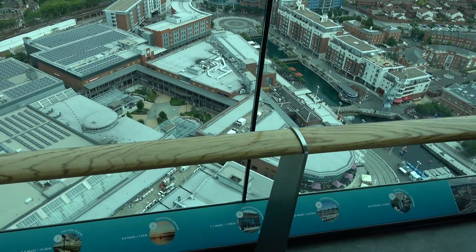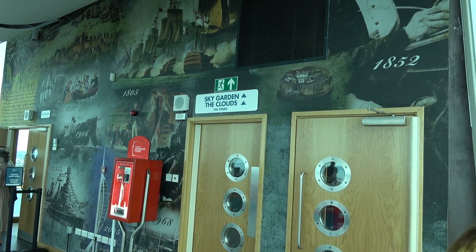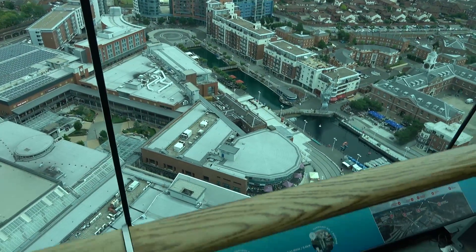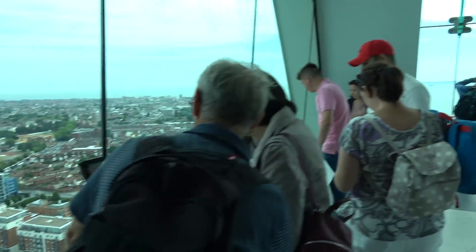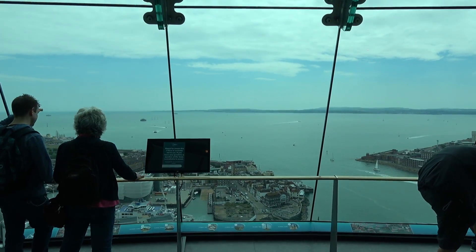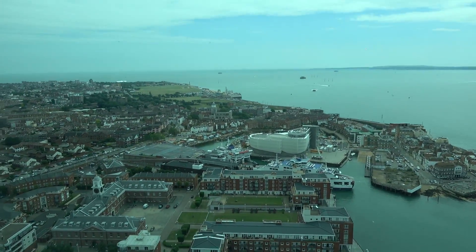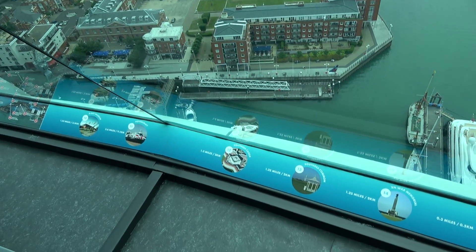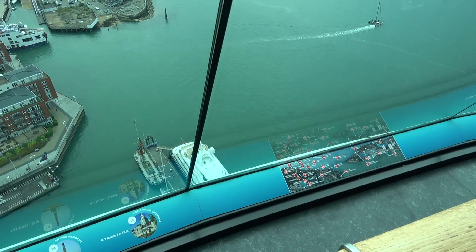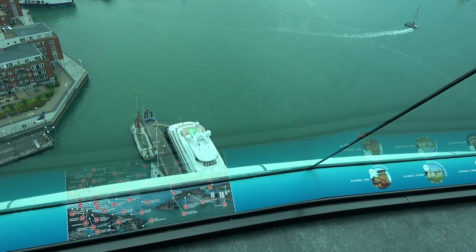We've got another couple of levels to walk around, accessed via the steps just through this way — Sky Garden and the Clouds. It actually feels a lot higher up here than it actually is, to be honest. There are also these interactive screens, though this one over here seems to be out of action. Lots and lots of information down here about all the different buildings and other things all around the harbour. Number 16 — Clarence Pier — you can see down there.